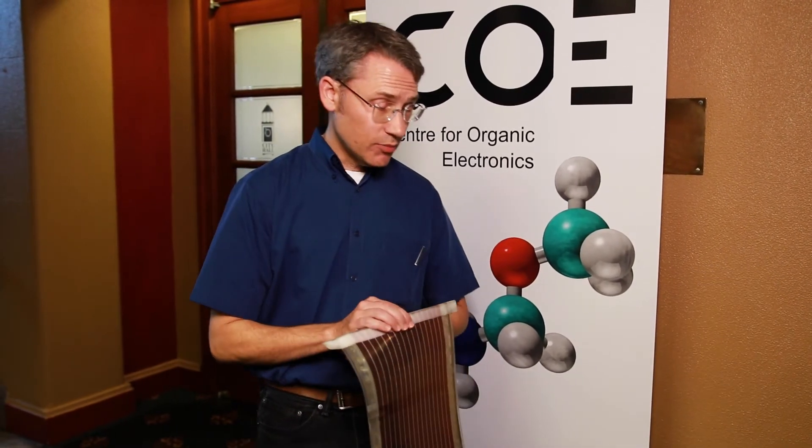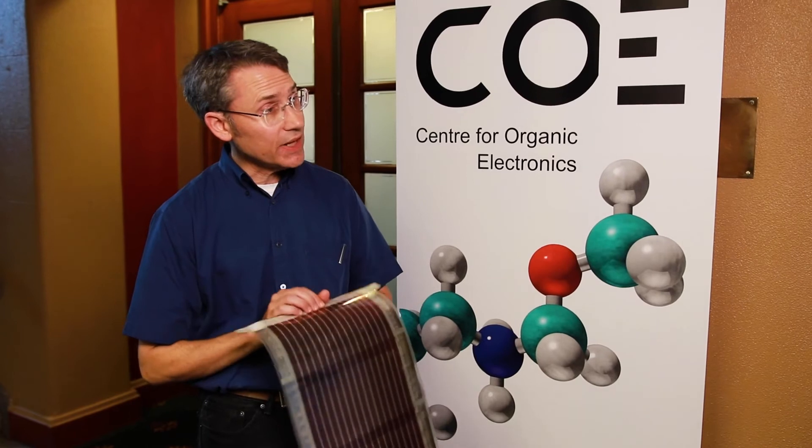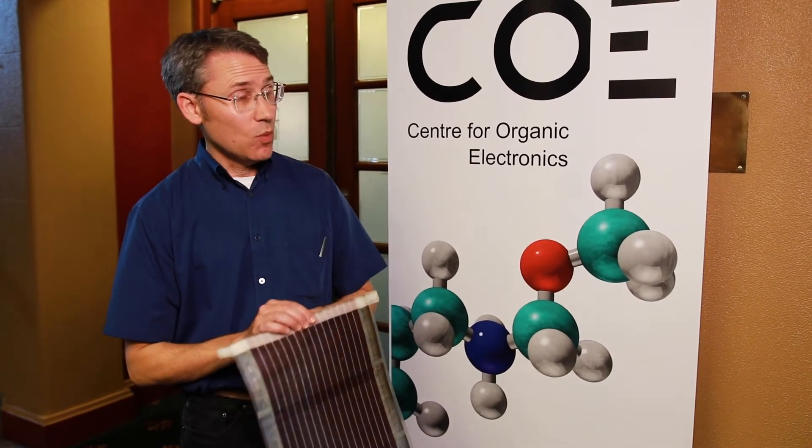Not only that, but we've also developed the ability to completely recycle these panels. We can clean them off and start again. Exciting, huh? This is amazing!